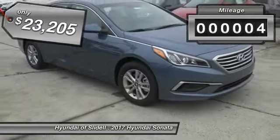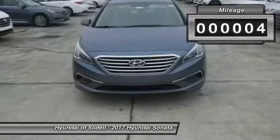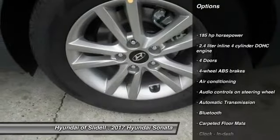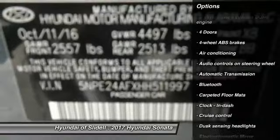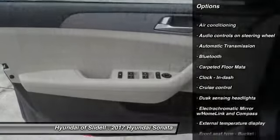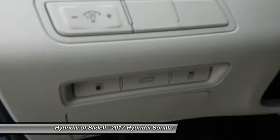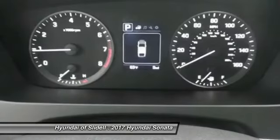This vehicle has less than 100 miles. Here are some of this vehicle's great options: stability control, traction control, Bluetooth, passenger airbag, air conditioning, front wheel drive, driver airbag, automatic transmission, cruise control, and tilt and telescopic steering wheel.